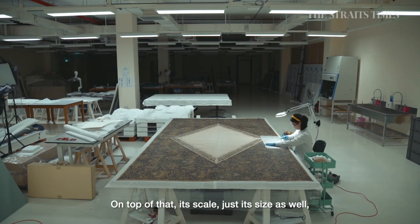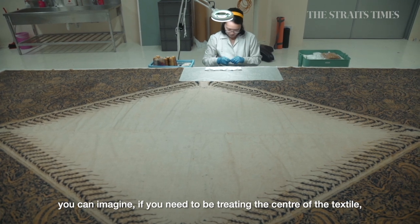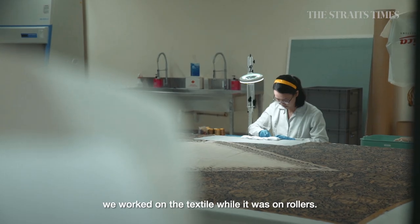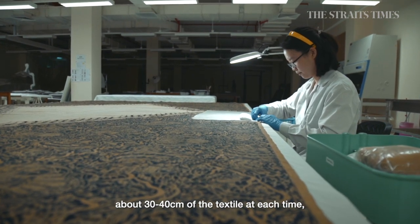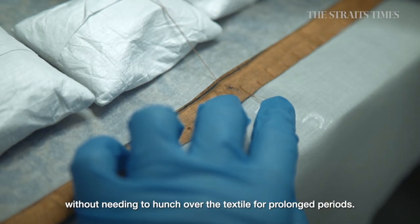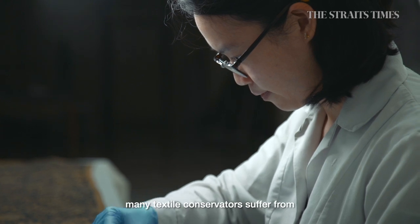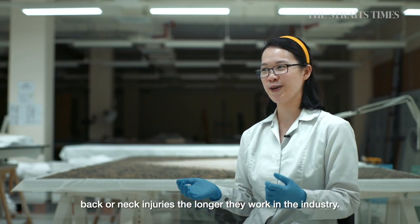On top of that, its scale — just its size as well. You can imagine if you need to be treating the centre of the textile, how long you need to be bent over it in order to stitch. What we've done is worked on the textile while it was on rollers, so we were able to access about 30–40 centimetres of the textile at each time, without needing to hunch over it for prolonged periods. This is beneficial for both the textile and for us as the conservators, because ergonomically speaking, many textile conservators suffer from back or neck injuries the longer they work in the industry.